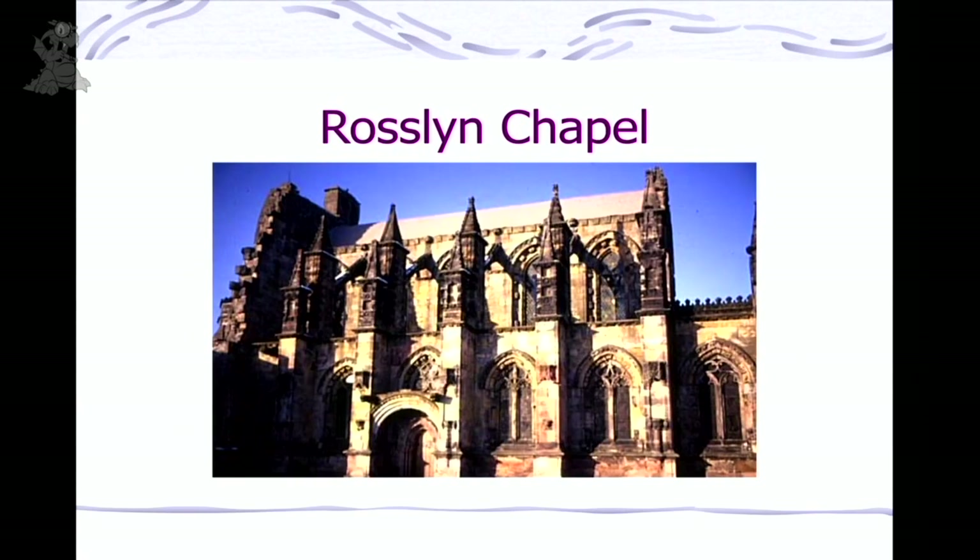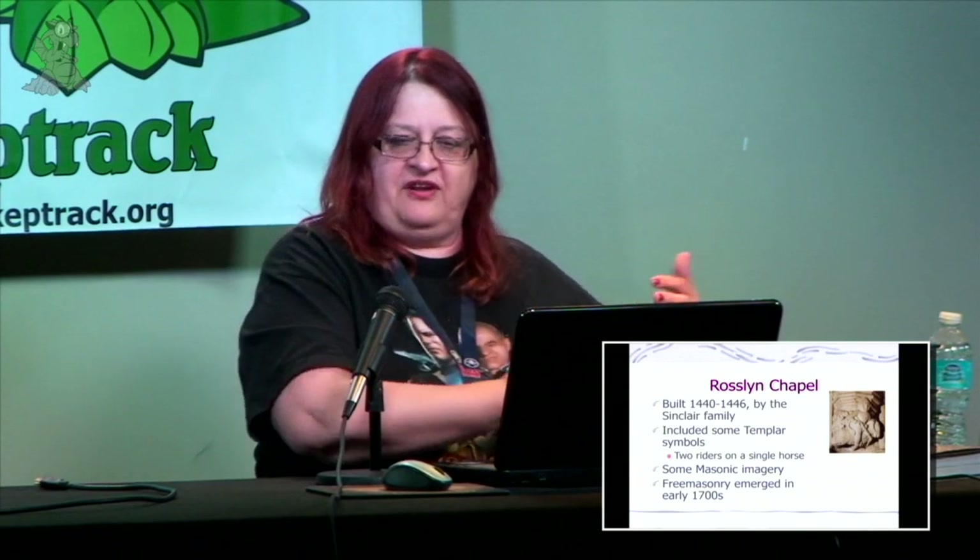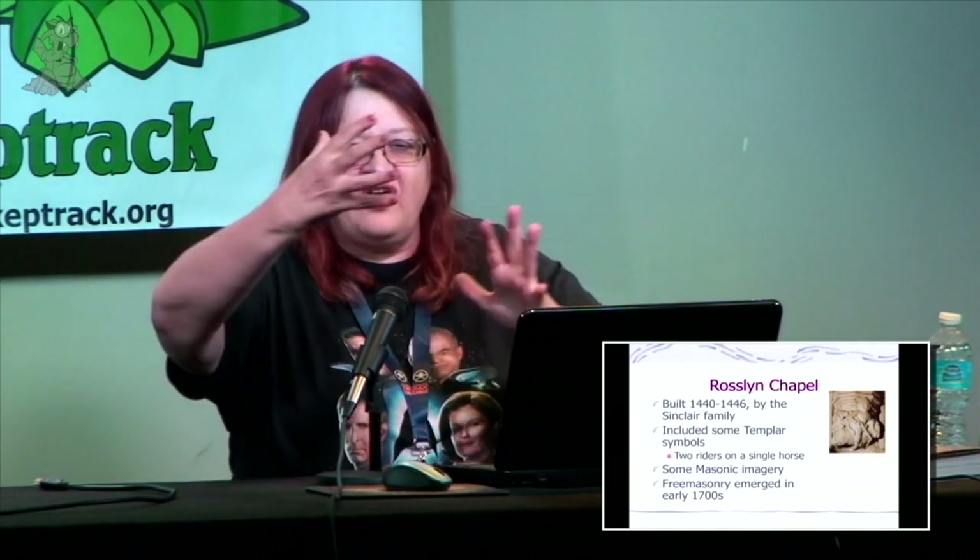Coming back to modern day: Rosslyn Chapel. This was built in the 1400s and has many interesting carvings, some of which include Templar symbols. Remember, the Templars were disbanded in the early 1300s, but many families were still very proud of Templar connections in their family history. If you had funding for it, it wouldn't be unusual to create things saying 'yes, we were based on the Templars.' There were also some Masonic images there — Freemasonry started emerging around the 1700s — and all these symbols are getting meshed together.